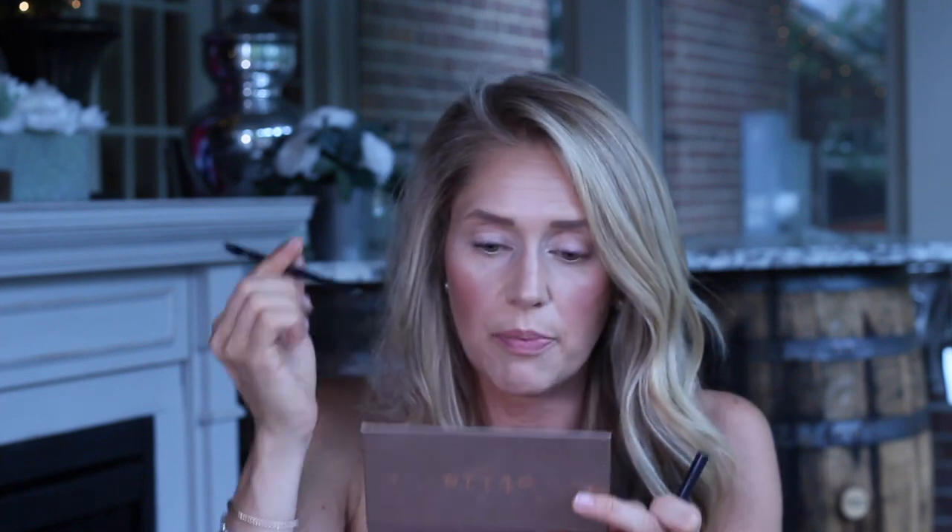All over my lid I'm going in with the shade Slipper, and in my crease with the shade Suede. Before doing the outer corner, I define the top of my eyelids with eyeliner. I've used the Rimmel London Exaggerate Waterproof Eye Definer in Earl Gray for years — brown doesn't look great on me and black is too harsh, but Earl Gray is absolutely perfect.